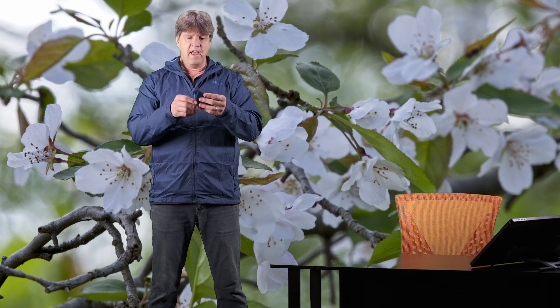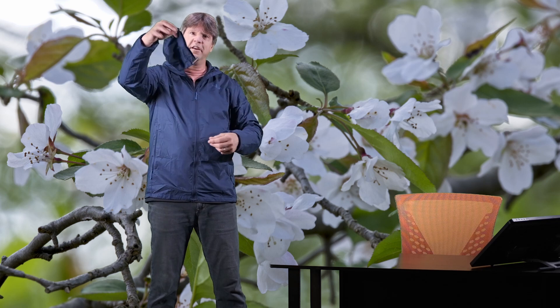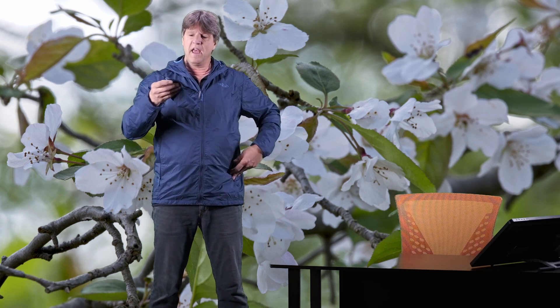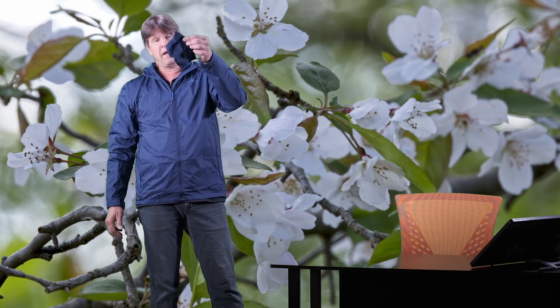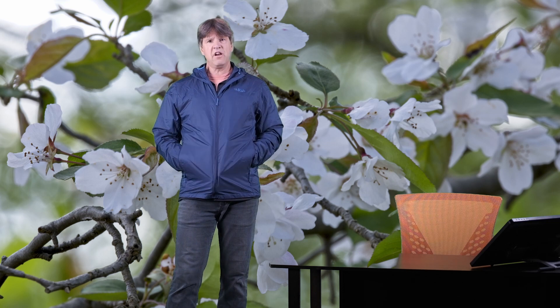So today's video, we are looking at the Rab Vital jacket. This is basically a really extremely lightweight nylon wind shell. Now there's a lot of companies out there that make a similar product. These are very popular jackets. It packs up into this little cinch sack, which comes in the pocket of the jacket. You can throw it in your backpack or hook it on your backpack either way.